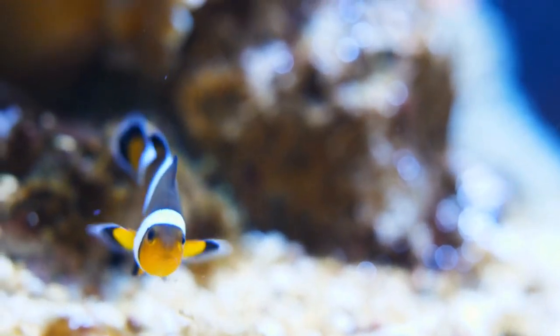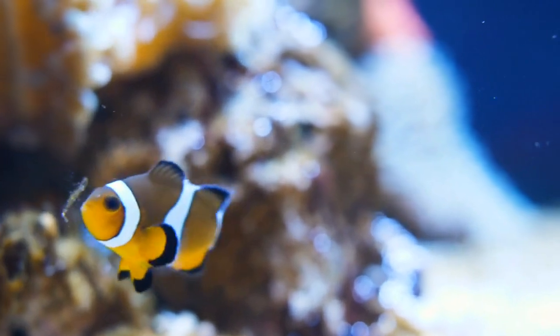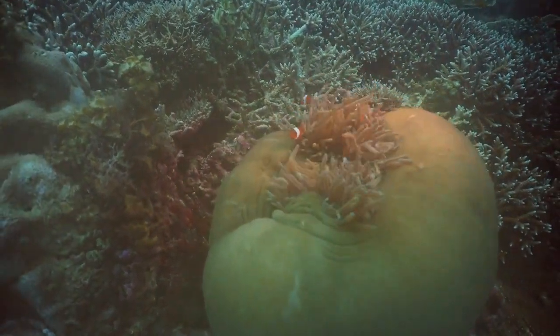Clownfish are always hungry. They munch on tiny things like zooplankton and algae. It's like having a snack party in the sea every day.